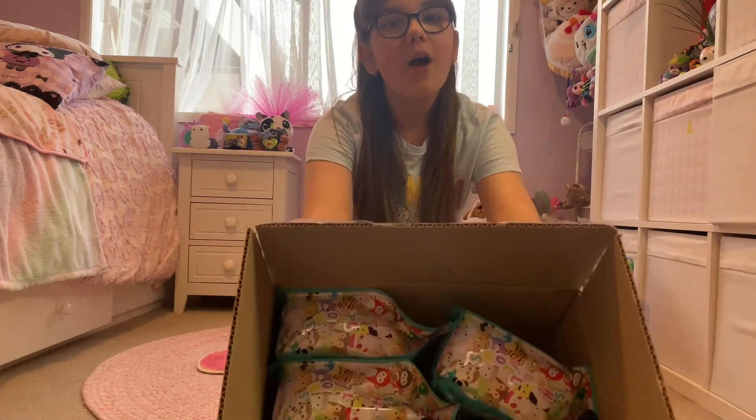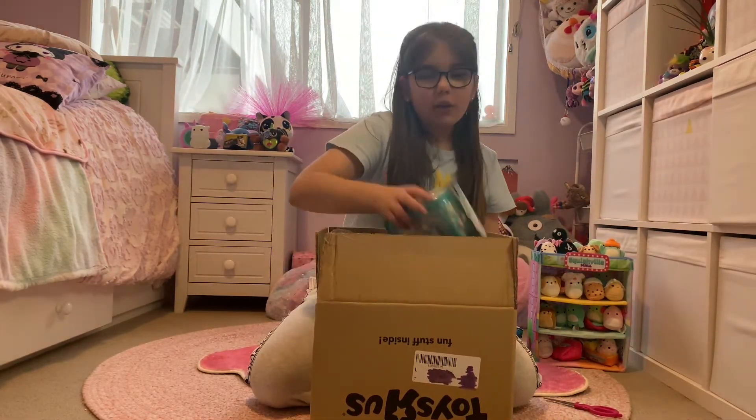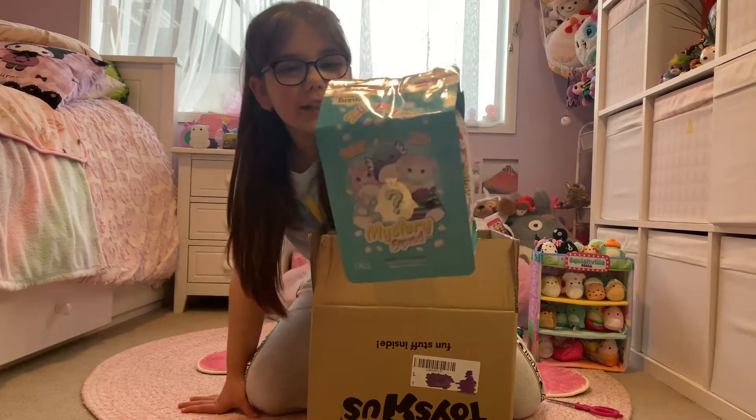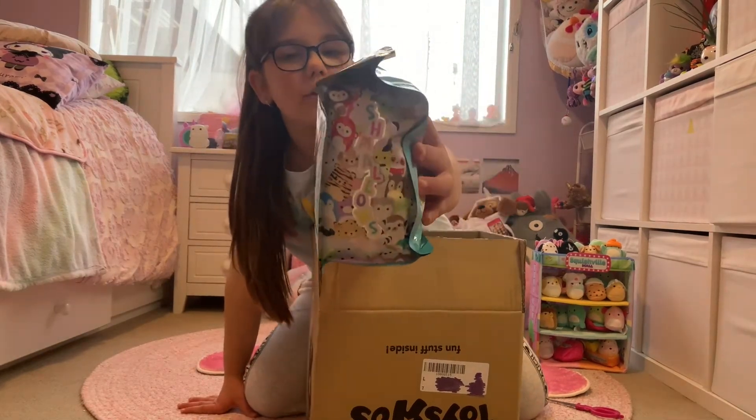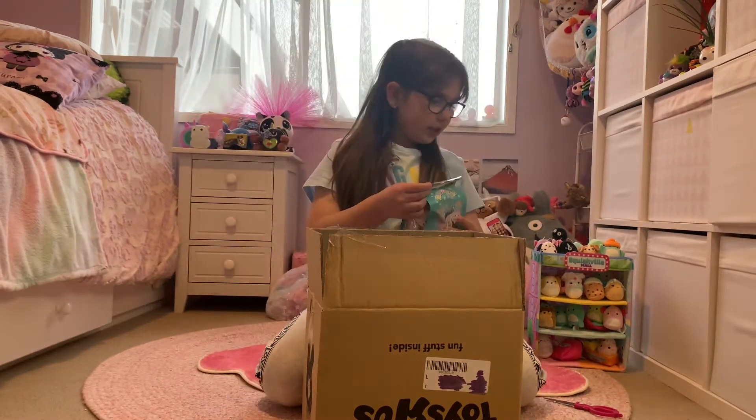That's so cool. Look at this — look at the design on it. It's so cool, isn't it? I'm gonna start opening them.